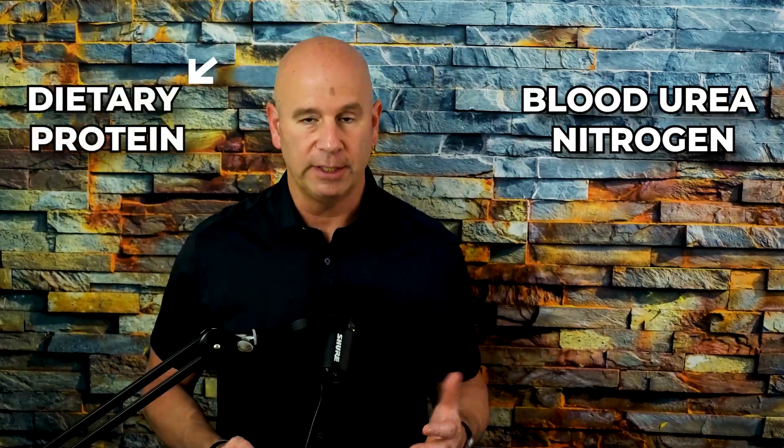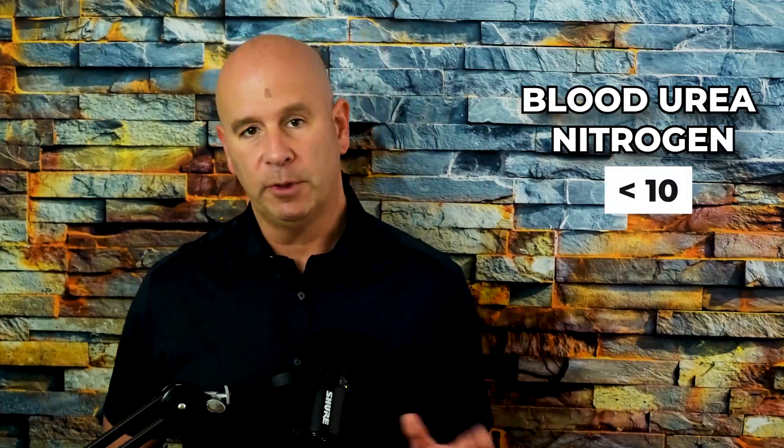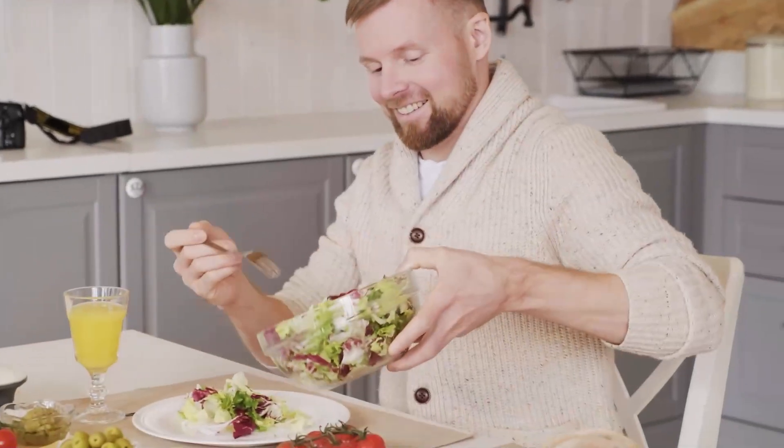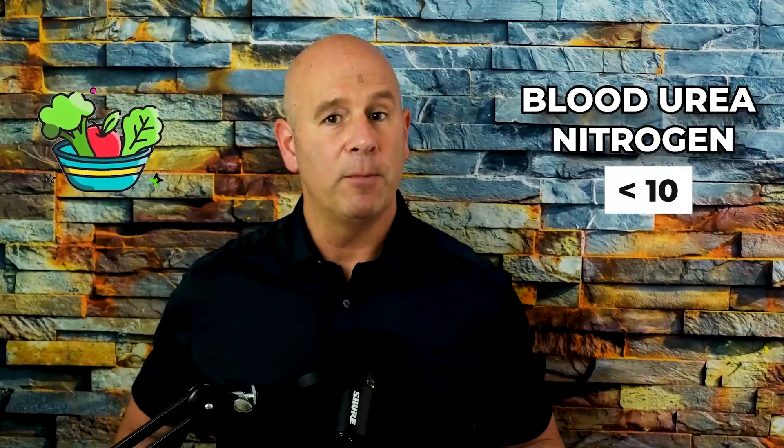Blood urea nitrogen — nitrogen in your blood comes from one source and that's dietary protein. If that number is below 10, we can make a couple of assumptions about your diet. Perhaps you're vegan and not eating a lot of protein, or if you are eating a lot of protein, perhaps you're not digesting or breaking it down. We always say you are what you eat, but really you are what you eat, digest, and absorb. So if BUN is below 10 and you're not vegetarian or vegan, I want to know more about your gut and your ability to break down proteins.